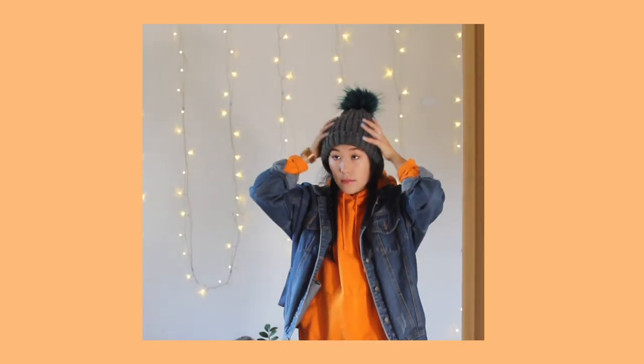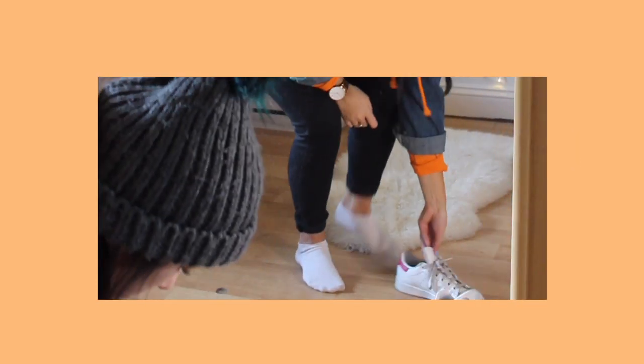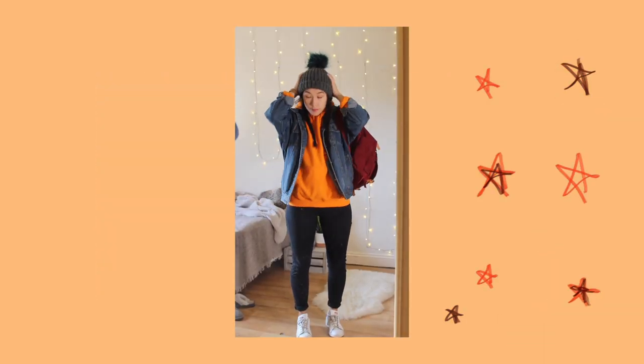The beanie is a couple of years old — it's from New Look and it comes out every winter time. You will also see I have a bit of a soft spot for my Stan Smith Adidas trainers. They're my trusty go-tos and I wear them basically every day.